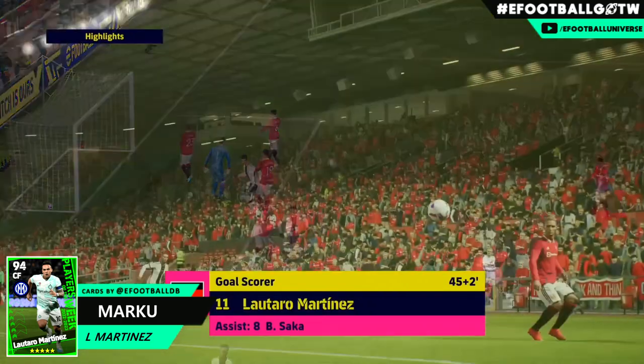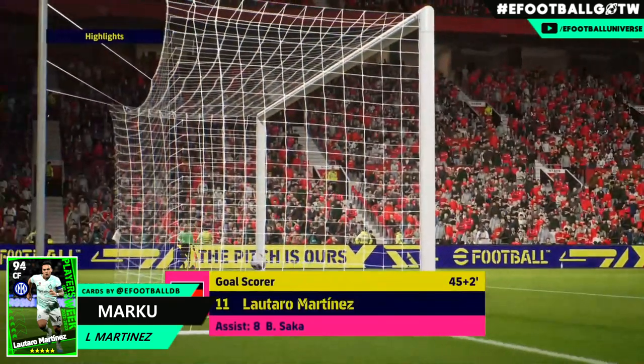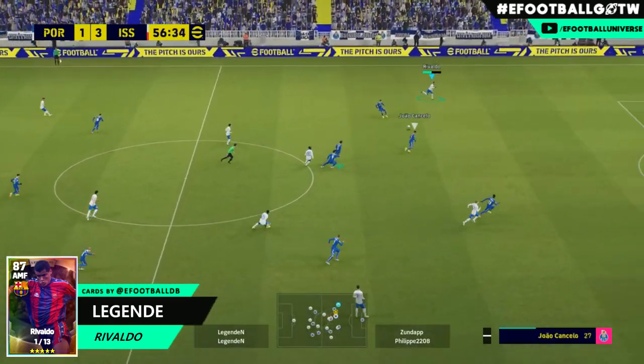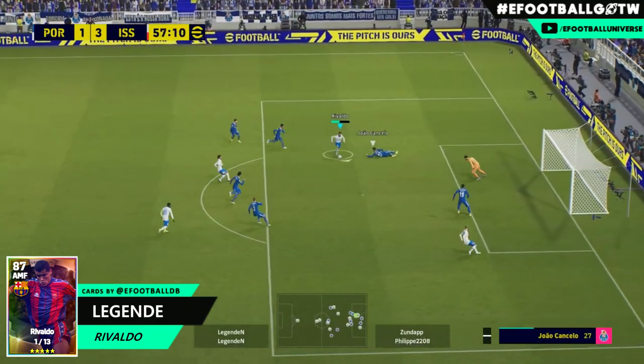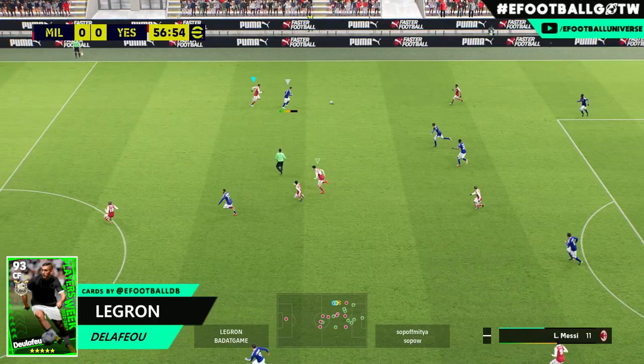With the flick and the curl on that volley — absolute sensational goal. Rivaldo is back in the mix, cuts in from the wing, little dribble, little trick, outside of the foot. I love that one.